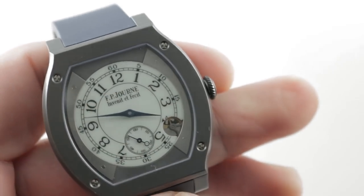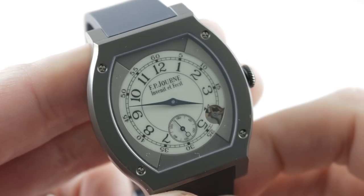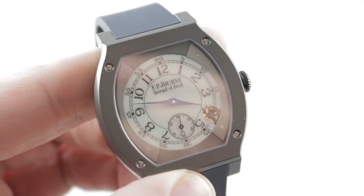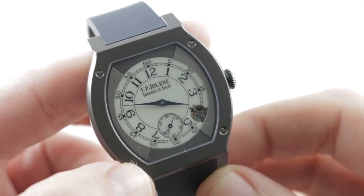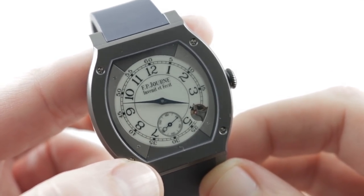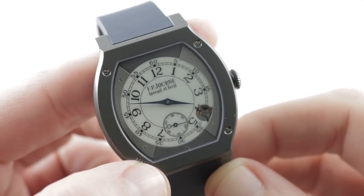We're going to start with the FP Journe because although Grand Seiko is a bit of a boutique brand in the West, nevertheless FP Journe is almost a micro manufacturer. The Elegant production is about 1,500 watches; FP Journe mechanical production is about 600 to 900.